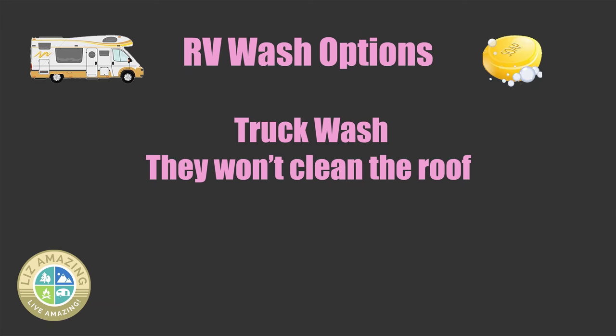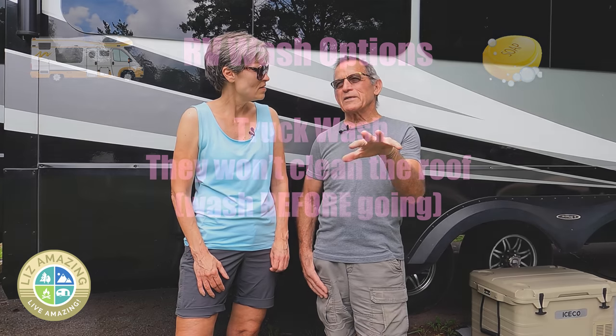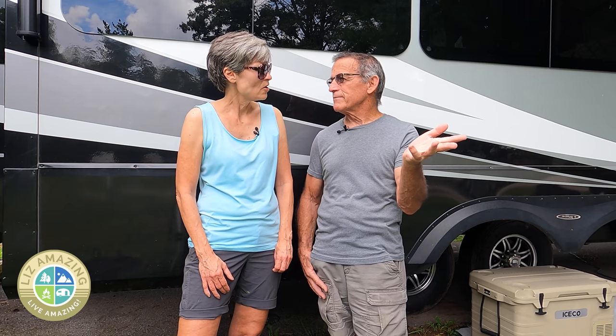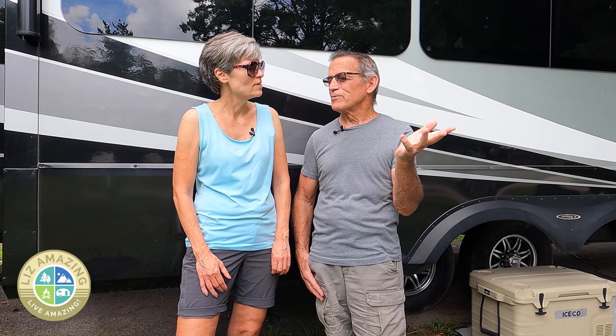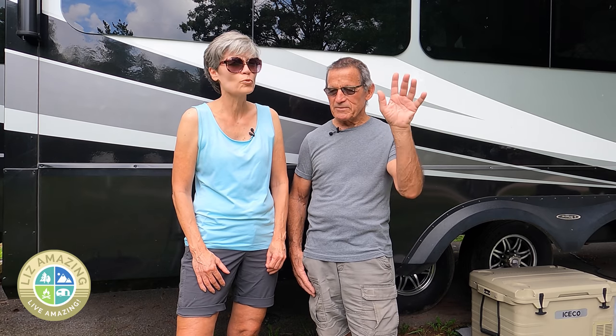They don't do the roof, and you don't want to wash your roof after you've washed the rig. So if you're going to use Blue Beacon, wash your roof before you leave — and yes, we do debate how to pronounce it: roof or roof?